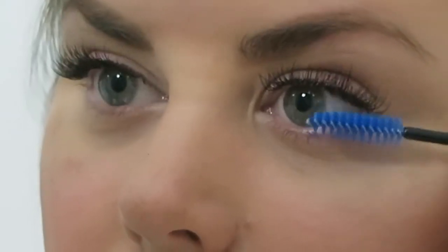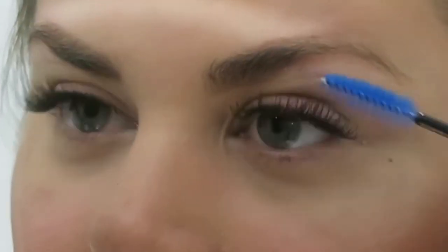Oh my gosh, it looks so good! I feel so pretty. You look so pretty! I feel pretty — like I swear, it makes a bazillion times of difference. It's amazing!